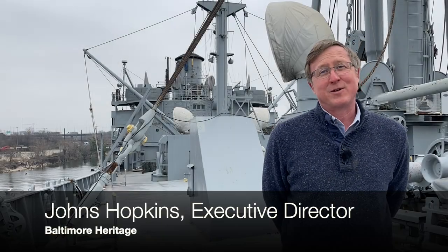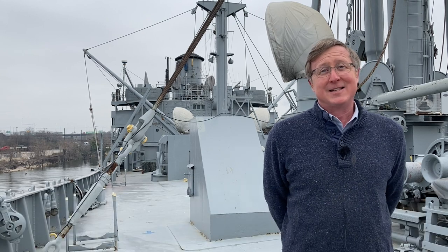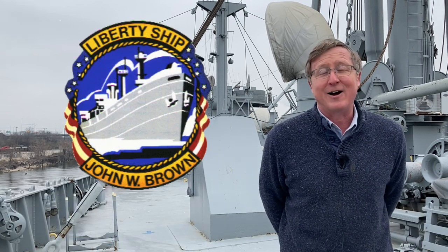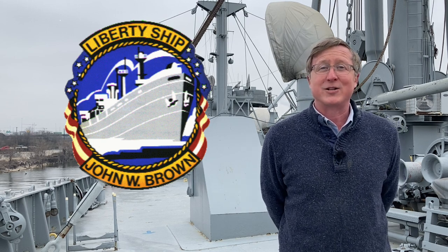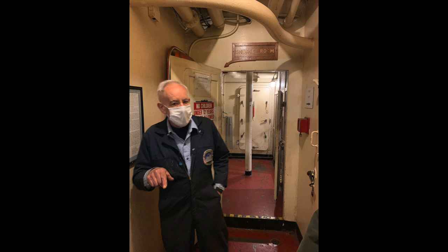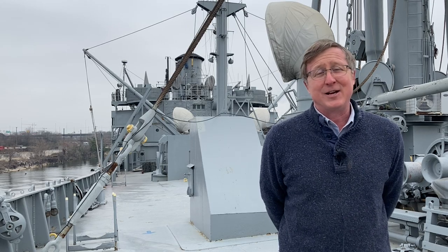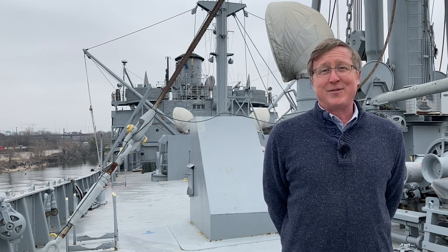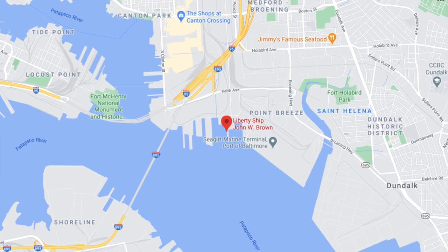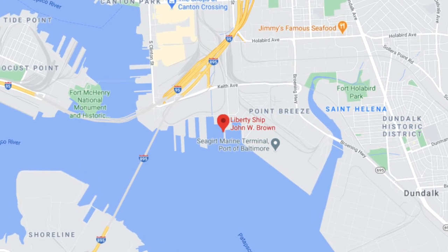Hello everybody, this is Johns Hopkins with Baltimore Heritage and we're back with another of our Five Minute Histories videos. Today we're going to talk about the SS John W. Brown. I'd like to start with a quick thanks to all the volunteers at Project Liberty Ship, the group that takes care of this ship, and especially to Mike Schneider, our host today. Of all the times we've done videos, this is the first that I am not on terra firma — here on the deck of the ship, docked at the Port of Baltimore, floating in the Chesapeake Bay.